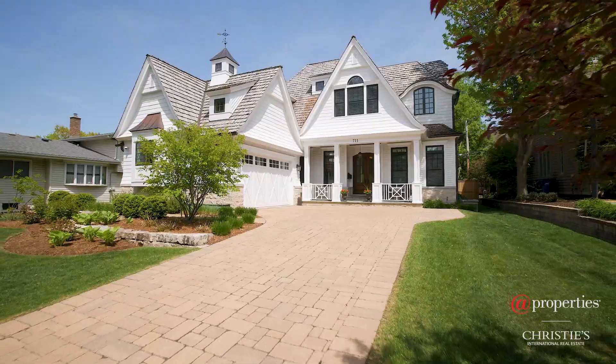What a fabulous custom home this is. If you have interest in touring this in person, please give me a call today.